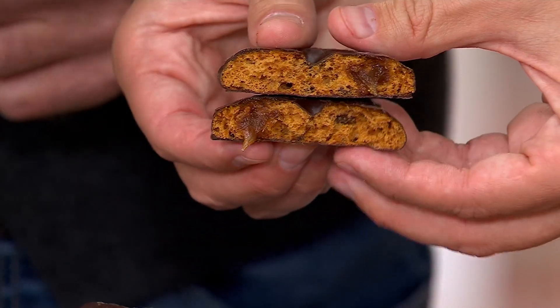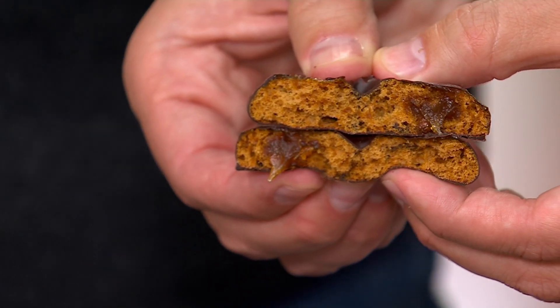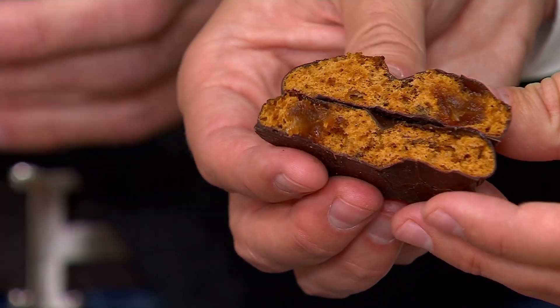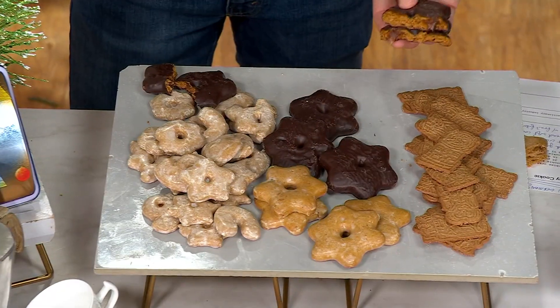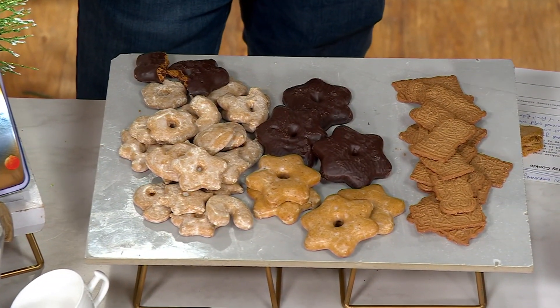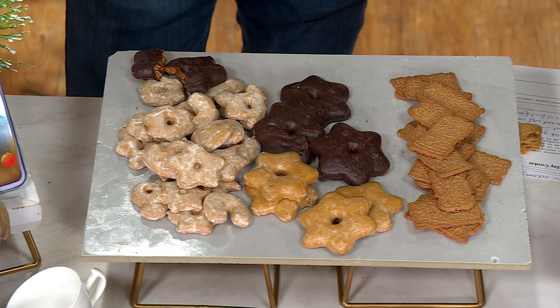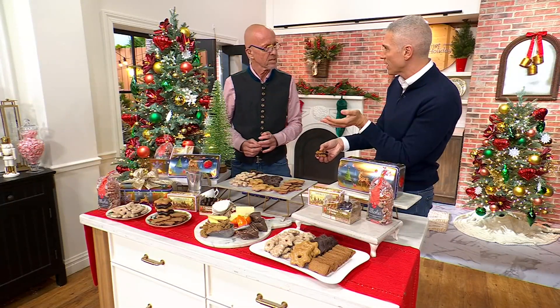A lot of people in Europe actually dunk it in hot chocolate, and then they get this beautiful sensation of the orange flavor and the chocolate combination — it's just amazing. That perfect type of European flavor — it's not overly sweet. There's no syrupiness in there, no high fructose anything.